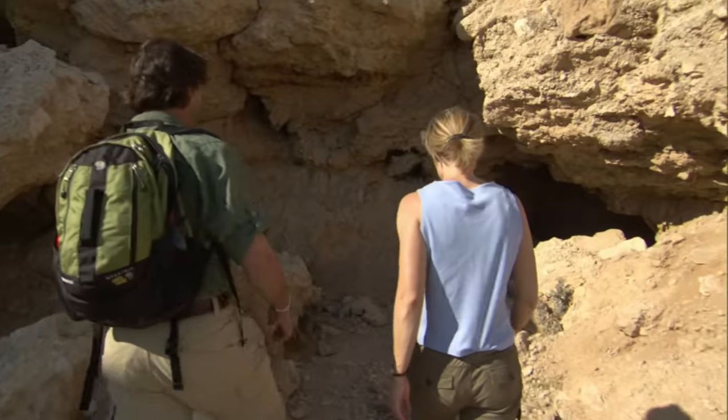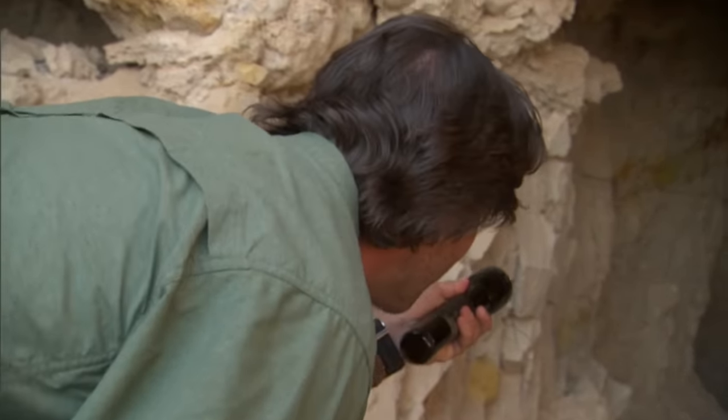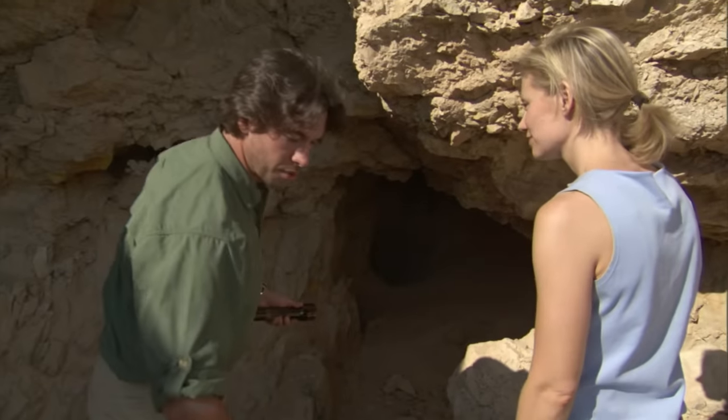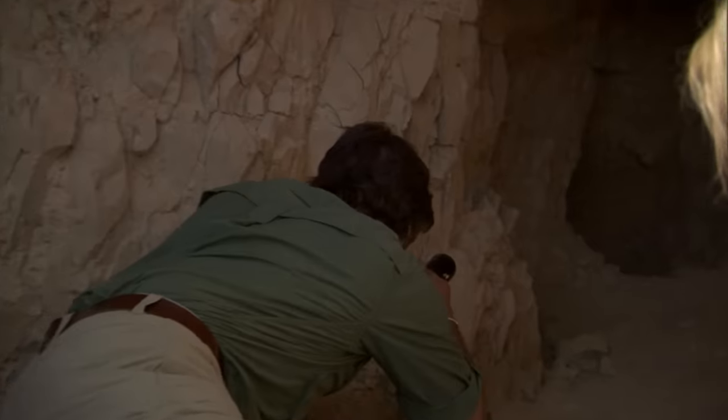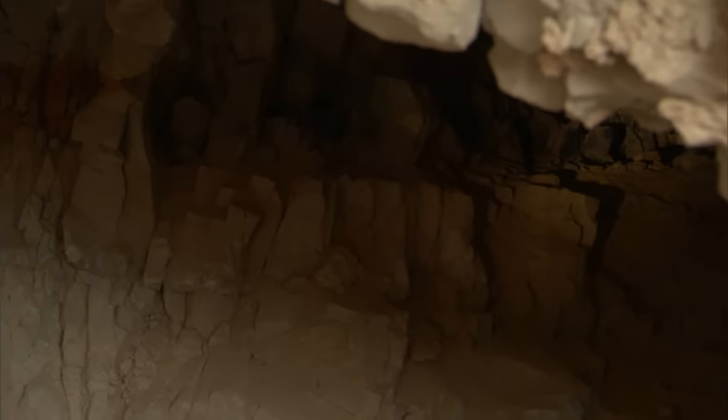This is where the Copper Scroll was found — on what used to be a ledge in the back. Allison says the Park Service has closed the cave to protect breeding bats. Since the scroll was never recovered by its author, maybe the treasure wasn't either. It seems like there's a double mystery here: one, it's on copper — why? And two, the content is so unusual and unique compared to the rest of the Dead Sea Scrolls. The Copper Scroll is much more of an archival text — very boring, like a bookkeeper's ledger. It's by far the most mysterious of all the scrolls that were discovered.